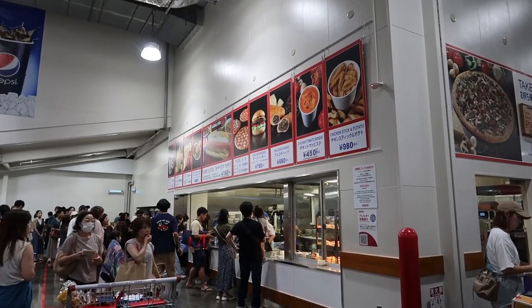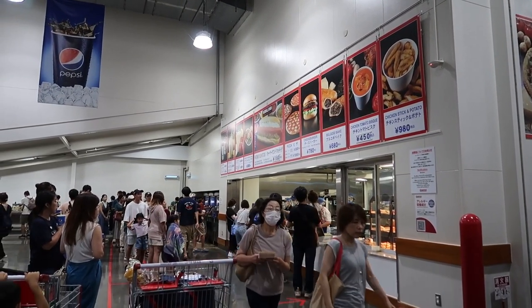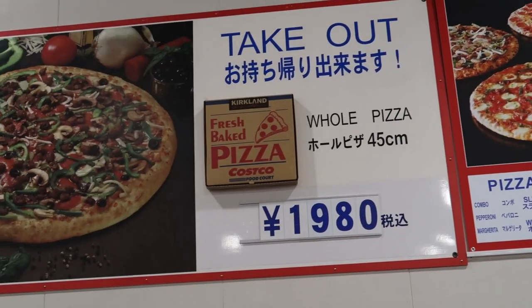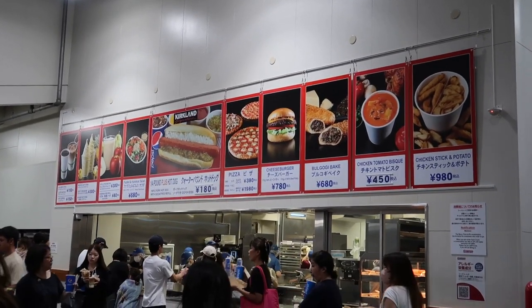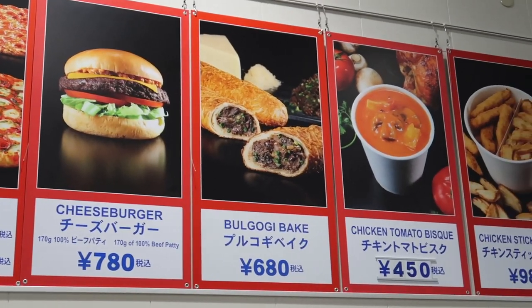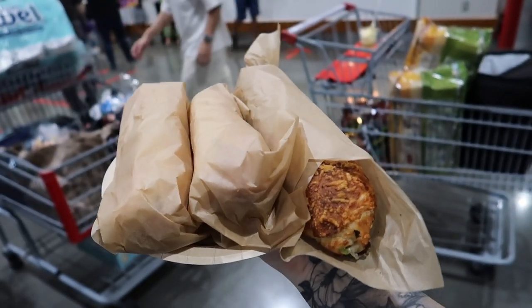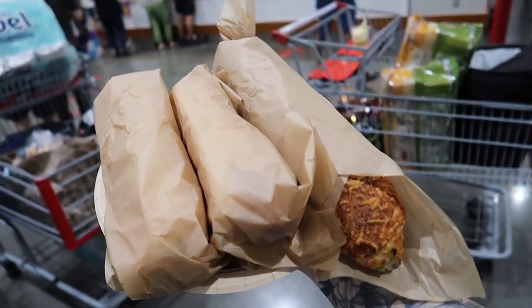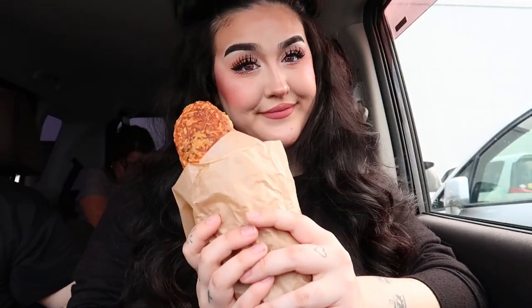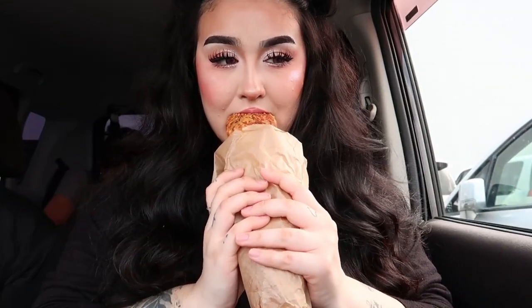Last but not least, the food court. I used to live in Japan, so I've always been a Japan Costco stan in regards to their food, because look at this crazy menu. Of course, they have the hot dog and pizza, but they also have soup and chicken tenders and a bulgogi bake, which is what I ended up getting. I tried a pear apple smoothie, which was super yummy, and then I went into my bulgogi bake, which was just the perfect amount of sweetness and was just so freaking good.